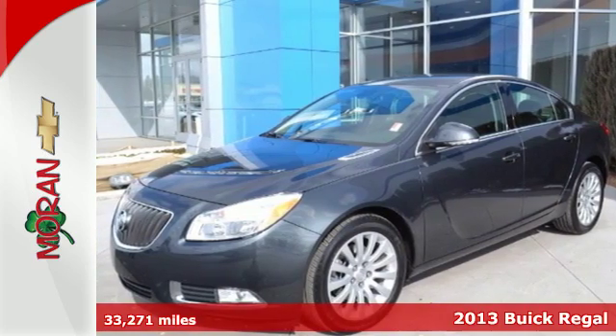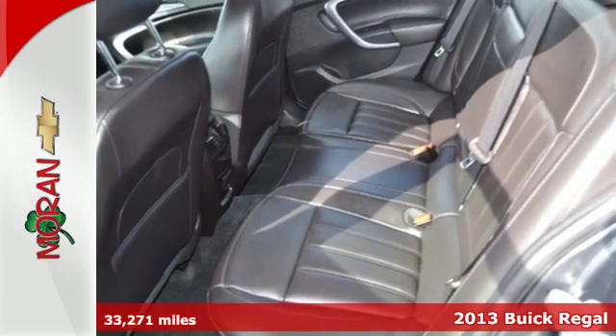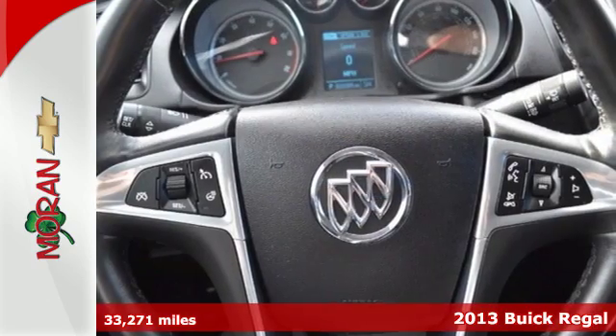It's a 2013 Buick Regal. Its impressive athletic curves were designed for other luxury sedans to take notice.